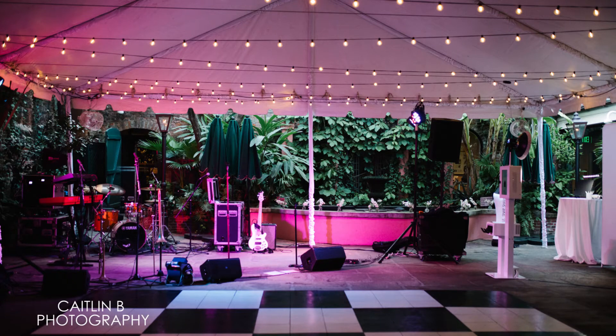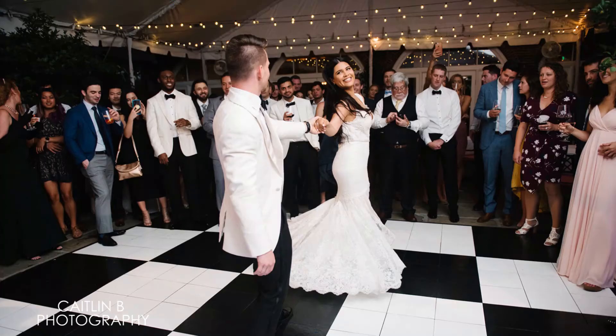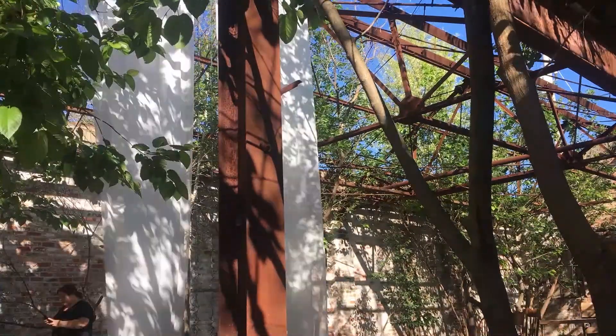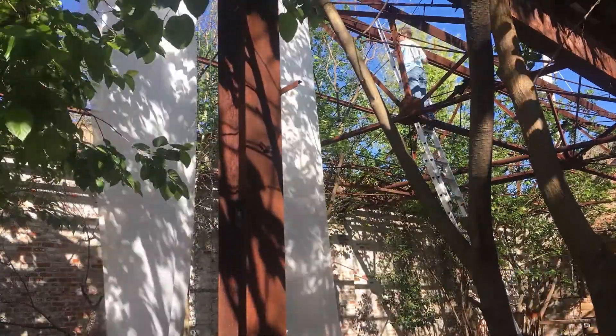Another item that is pricey to rent is lighting, but it's pricey because the setup and upkeep is expensive. When rental companies set up these beautiful string lights, they do it without the bulbs in — they set up the wire first and go back and put in each bulb. If you DIY this, allow for a big chunk of time to do it right, so you aren't spending your savings on new bulbs.